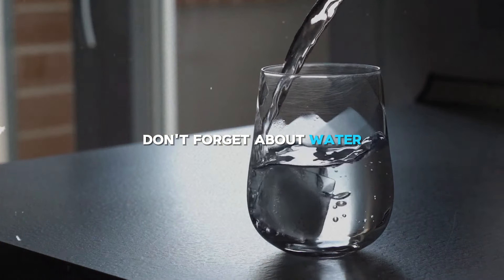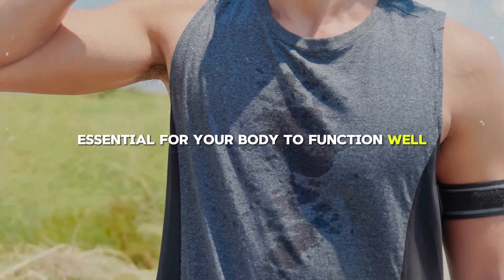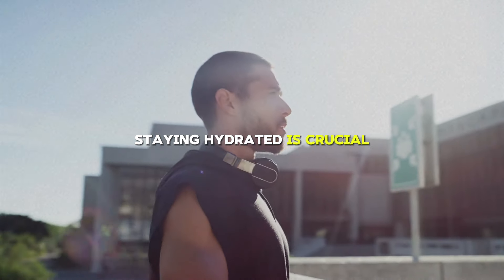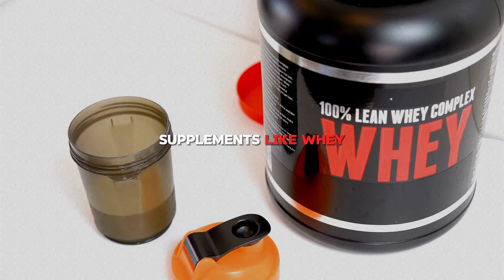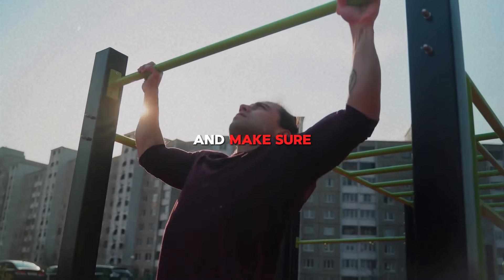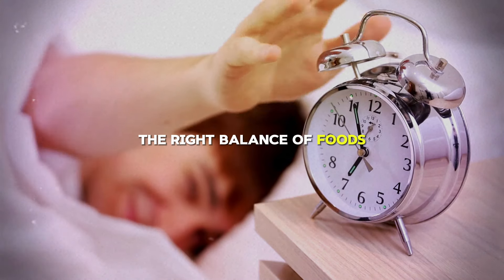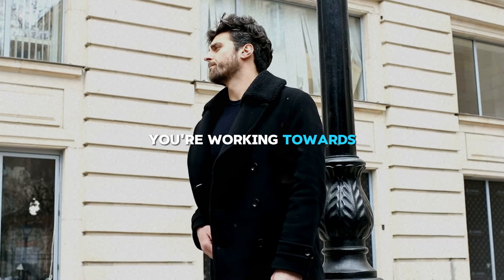Don't forget about water. Drinking 2 to 3 liters a day is essential for your body to function well, especially if you're active. Staying hydrated is crucial for everything from digestion to muscle health. Some people find supplements like whey protein, creatine, or multivitamins helpful — they can boost your protein intake, help with strength, and ensure you're getting all the nutrients you need. Remember, the right balance of foods eaten at the right times will help you get closer to that aesthetic body you're working towards.